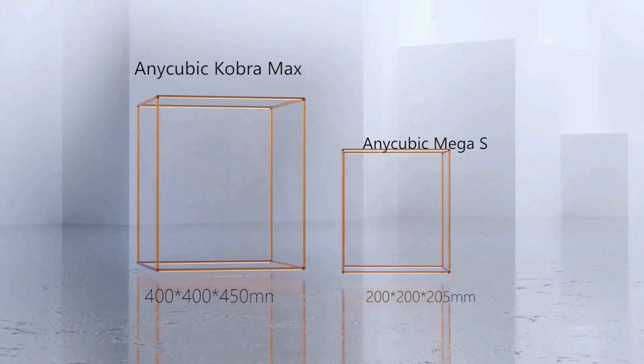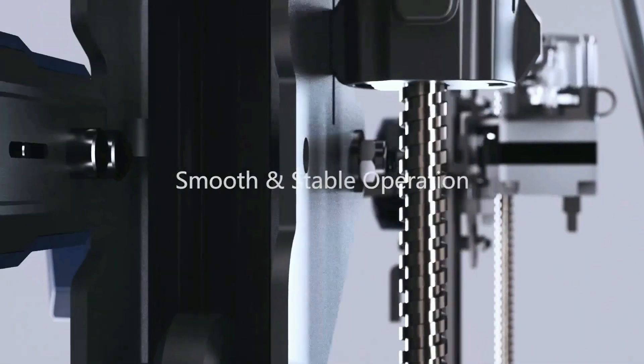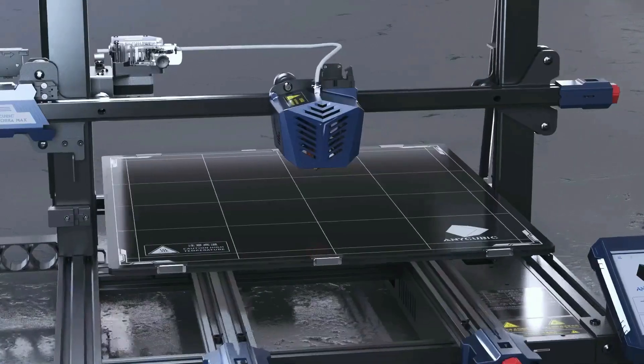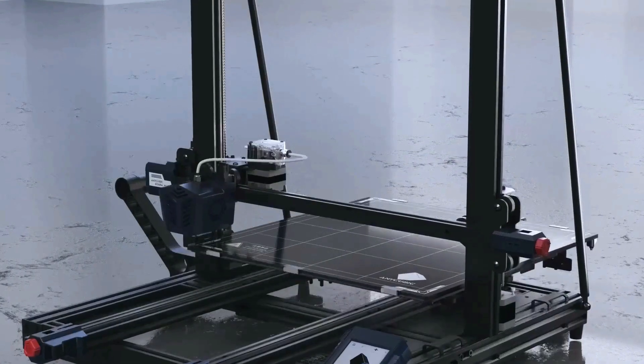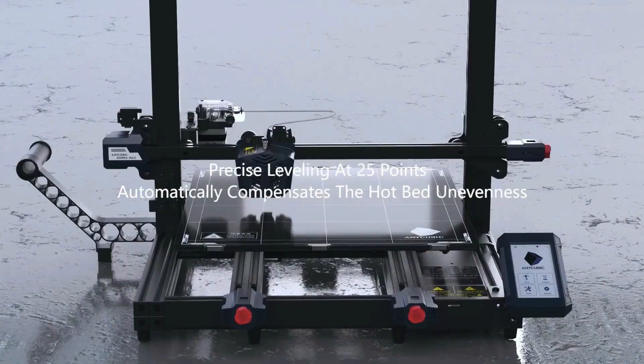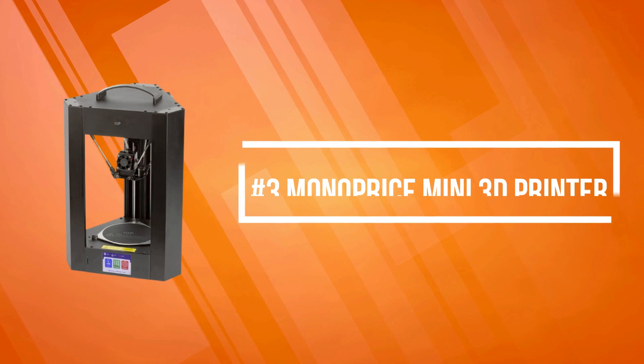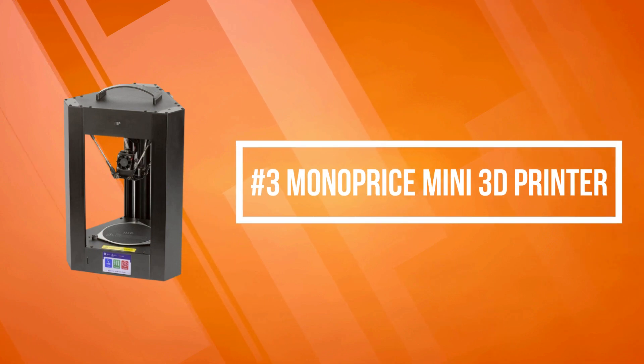The print bed locks the model when heated, and after cooling, parts can be taken off easily and the bed can be reused repeatedly without loss of performance. If your printer runs out of filament, it will stop automatically without losing your printing progress. At number three on our list is the Monoprice Mini Delta V2.